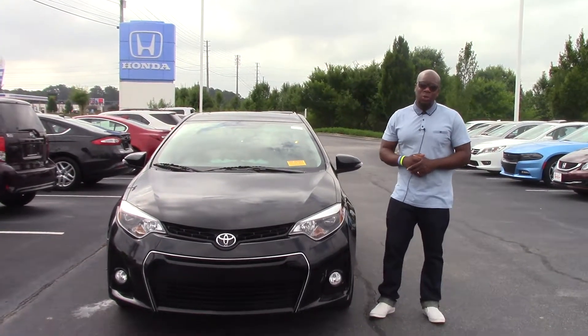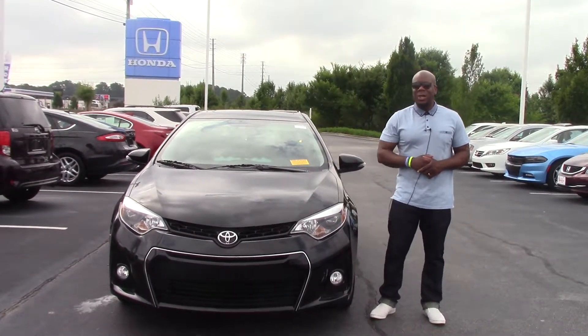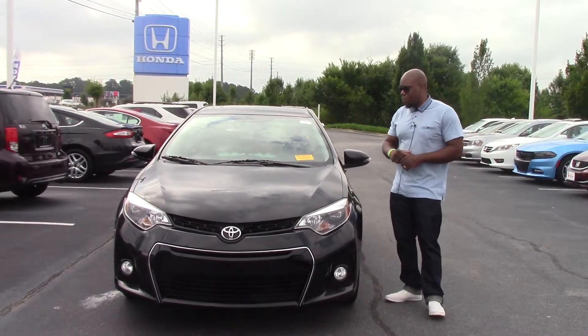Hey, how you doing? This is Marquise Howard here at Hubert Vester Honda. I'd like to thank you for your interest in this beautiful automobile.